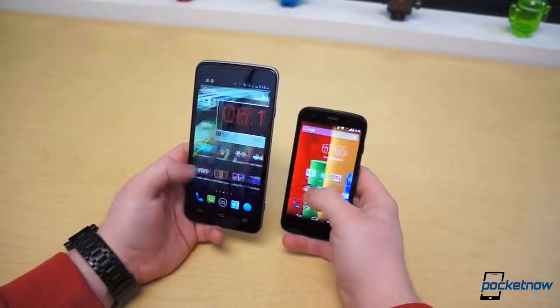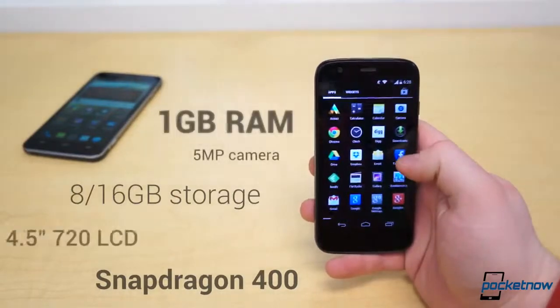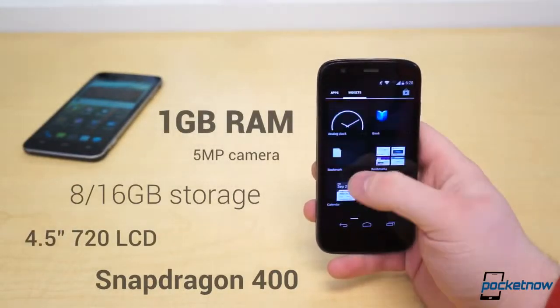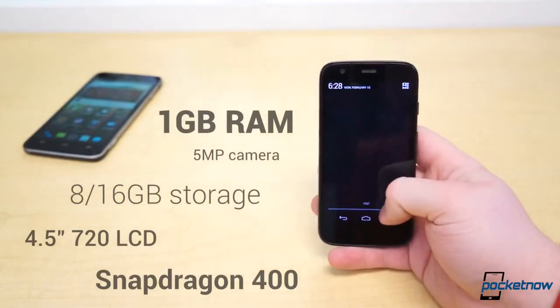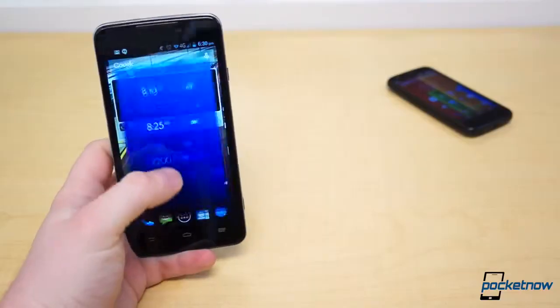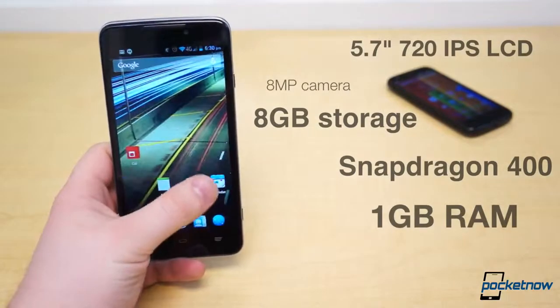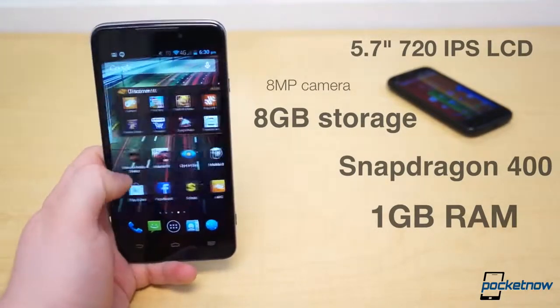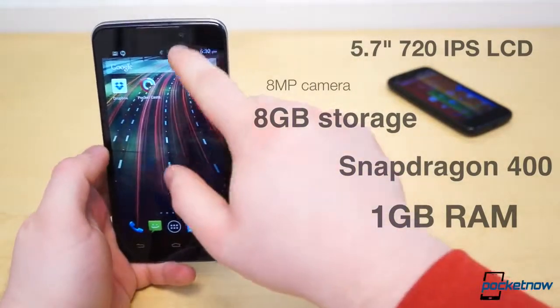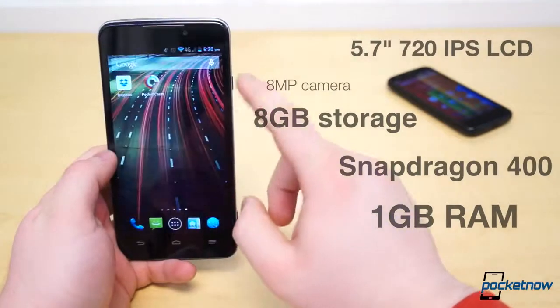The insides are where these two are most alike. The Moto G comes with 8 or 16GB of storage, 1GB of RAM, a Snapdragon 400 chipset with a 1.2GHz quad-core CPU, a 5MP camera, and a 2070mAh battery. The Boost Max also comes with 1GB of RAM and a Snapdragon 400 SoC, with a max built-in storage of 8GB. While its processor is a dual-core CPU, its camera is rated at 8MP and the battery is 3200mAh.